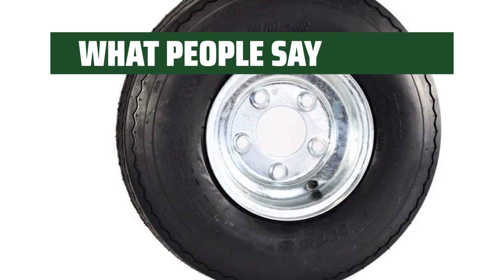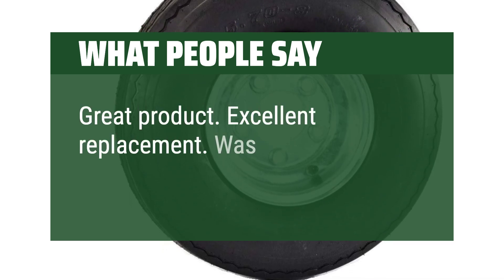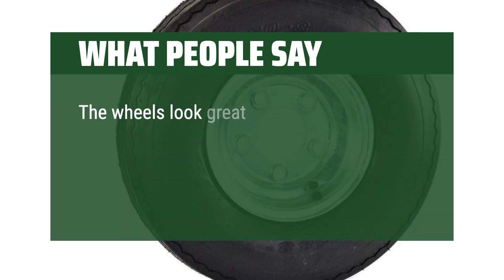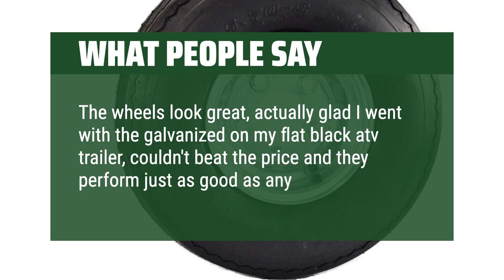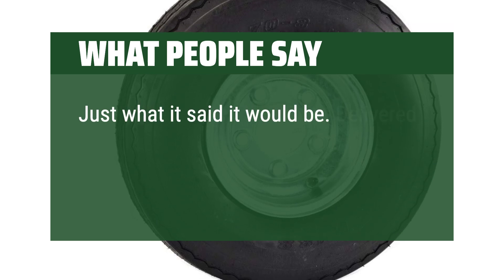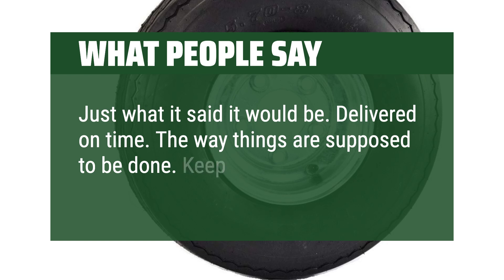What people say: Great product. Excellent replacement. Was exactly as advertised. The wheels look great — actually glad I went with the galvanized on my flat black ATV trailer; couldn't beat the price and they perform just as good as any other. Just what it said it would be. Delivered on time — the way things are supposed to be done. Keep up the good work.